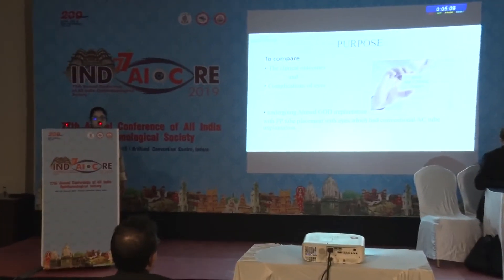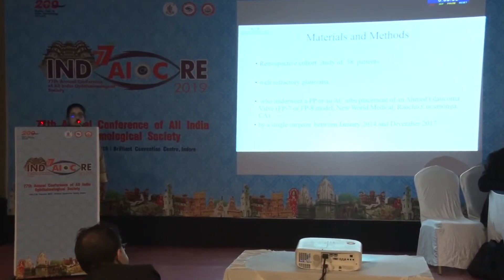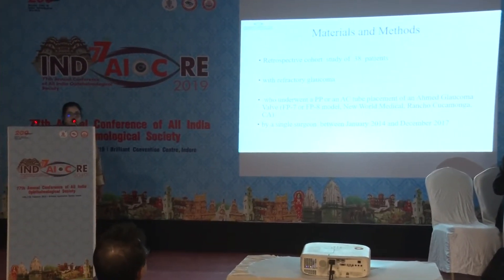As an alternative, pars plana insertion of a glaucoma drainage device into the vitreous cavity was first described in 1991. We decided to compare the clinical outcomes and complications of eyes undergoing Ahmed GDD implantation with pars plana tube placement versus eyes which had conventional anterior chamber tube implantation.